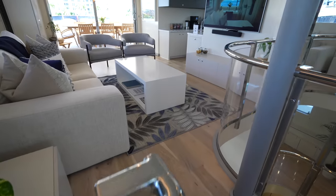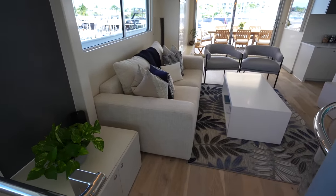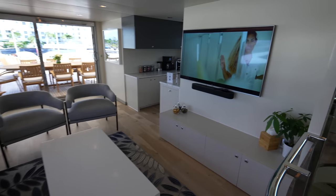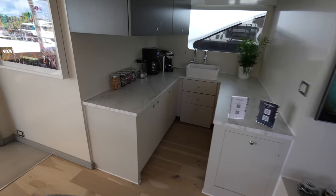If we head up to the upper deck you'll find another beautiful lounging area — this is the sky lounge. You have a large TV up on the wall, a sink, and a little catering area right over here.